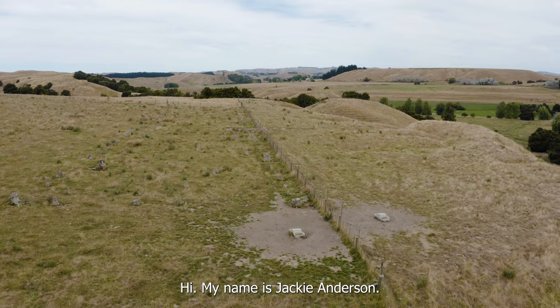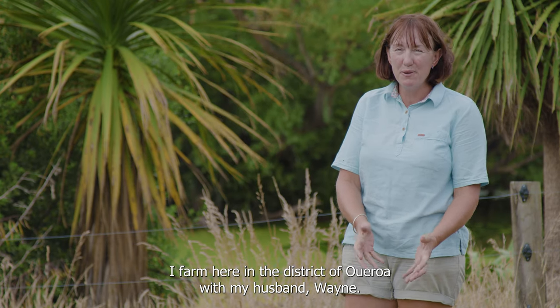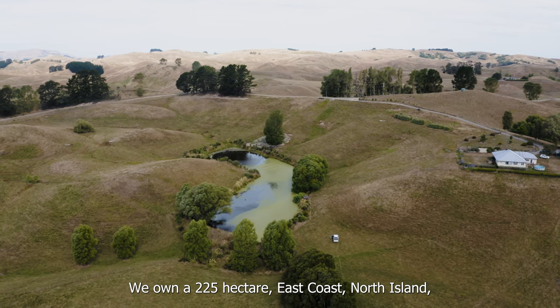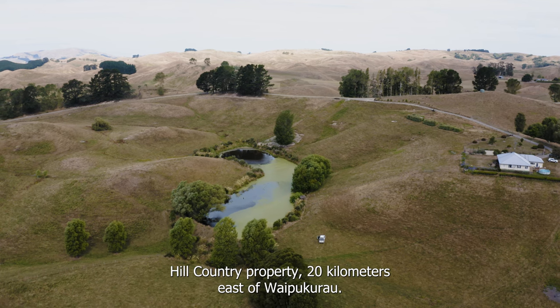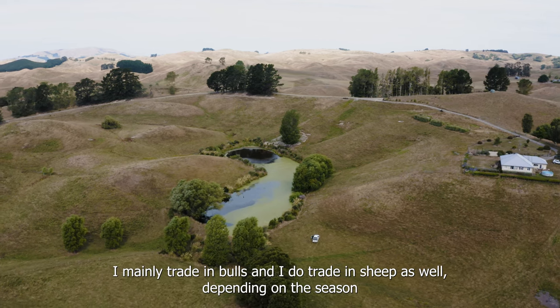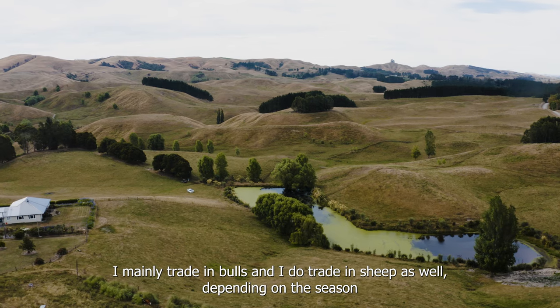Hi, my name is Jackie Anderson. I farm here in the district of Aweroa with my husband Wayne. We own a 225 hectare east coast North Island hill country property, 20 kilometres east of Waipukarao. I mainly trade in bulls, and sheep as well, depending on the season.